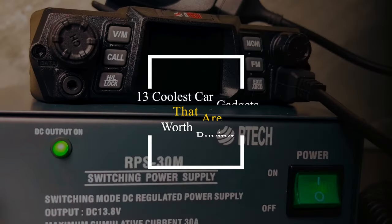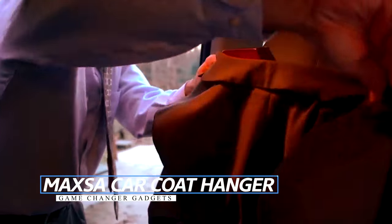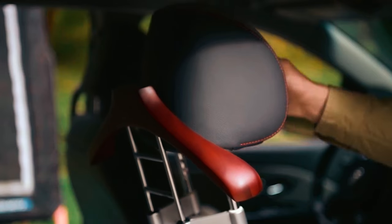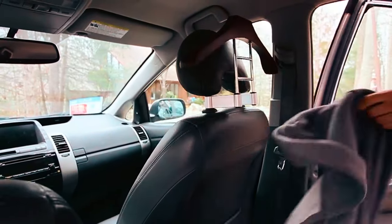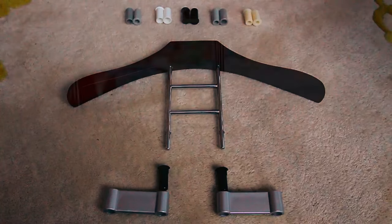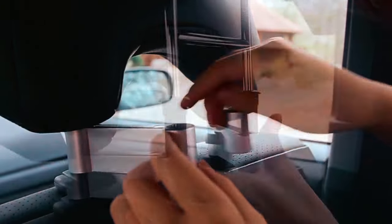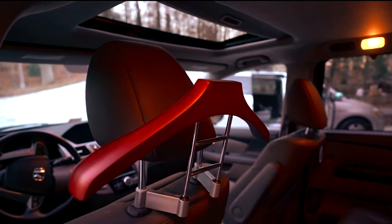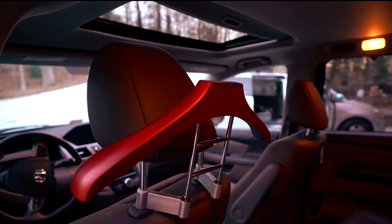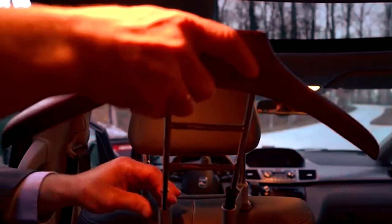Maxa Car Coat Hanger: Are you looking for a practical solution to keep your jackets and coats organized and wrinkle-free while driving? The Maxa Car Coat Hanger is the answer you've been searching for. With its elegant wood design, this 17.75-inch headrest hanger attaches easily to your vehicle's removable headrest supports, providing a wide-shoulder design that ensures your jackets stay in place and free from wrinkles.